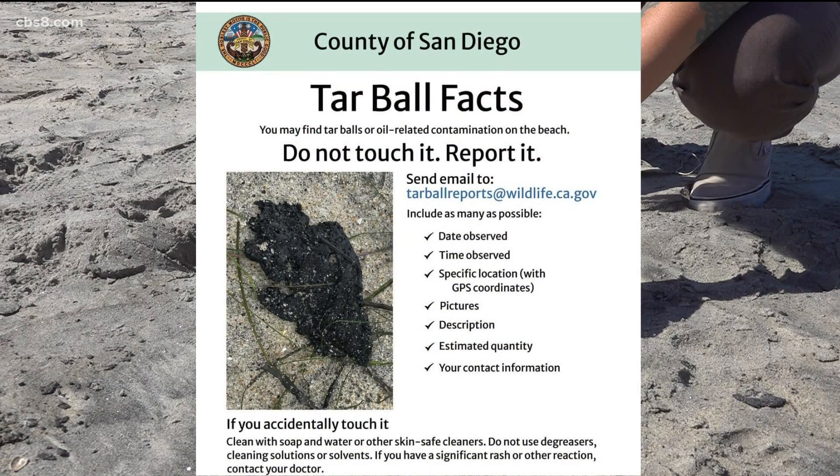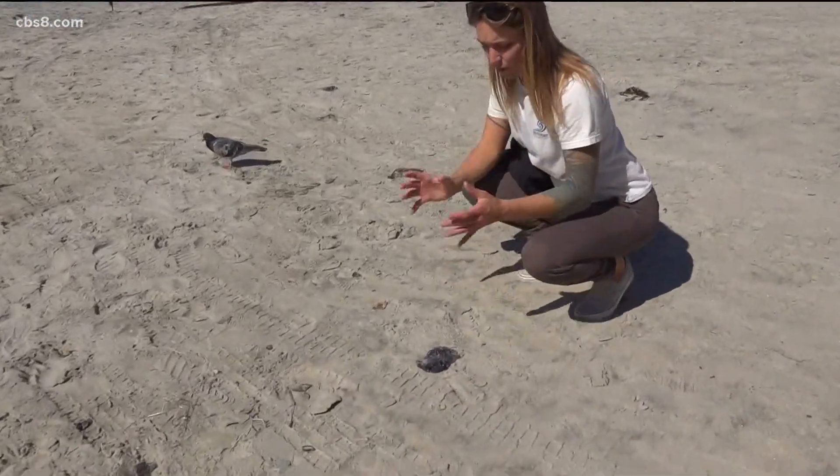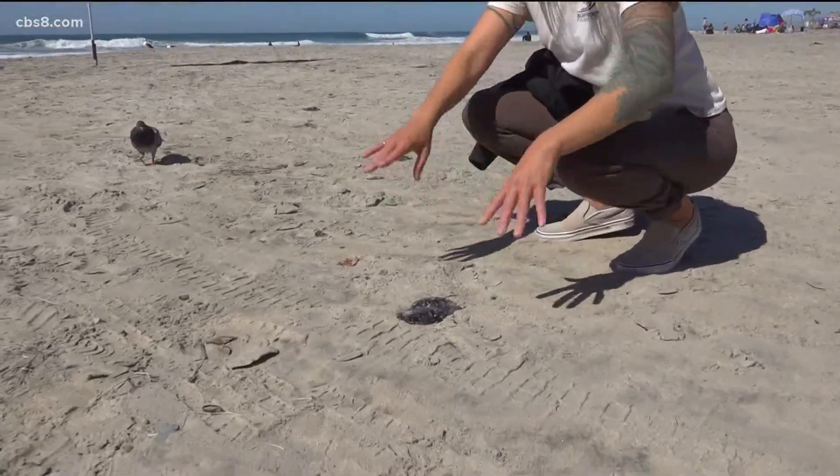If exposed, the CDC says skin can develop a rash or allergic reactions. And here's some more — this is a little bit bigger, a little more put together. Before, we saw it as kind of scattered pieces.